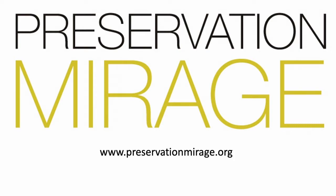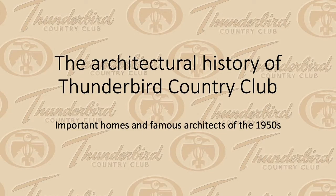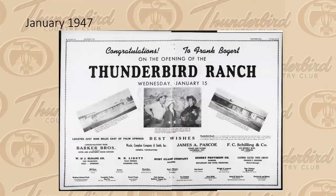Today's talk is about the architectural history of Thunderbird Country Club. I'm covering a fairly short space of time — really the first 10 to 15 years of the club — talking about the important homes, the famous architects, and what made architecture at Thunderbird Country Club a bit different.